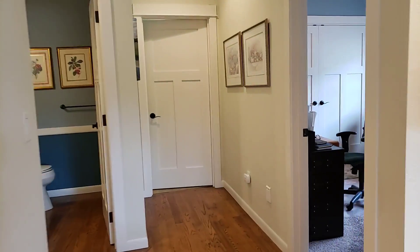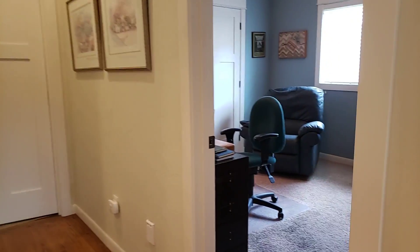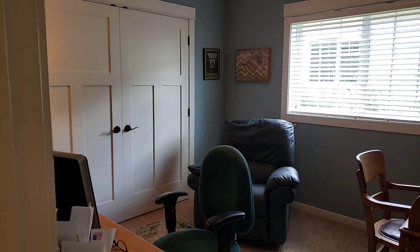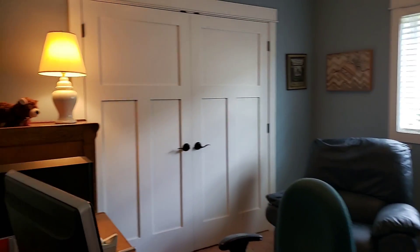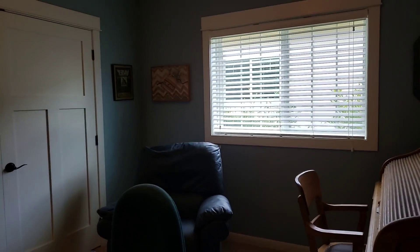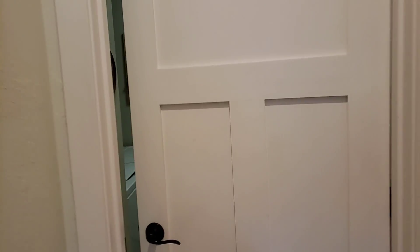There's a main level office/bedroom — you could use this as a bedroom if needed because it's got a closet. There's also a utility room right off the garage.